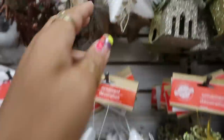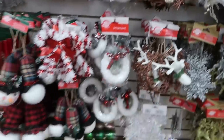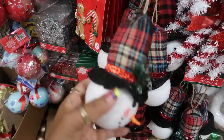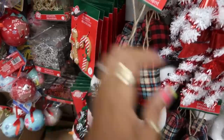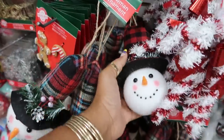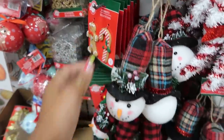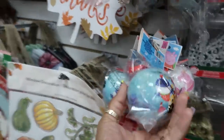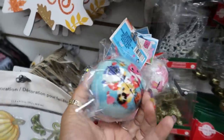Those are pretty. I just see the snowmen with the new hats — okay, cute. And you can get the red and black checkered. You know how to squeeze it.